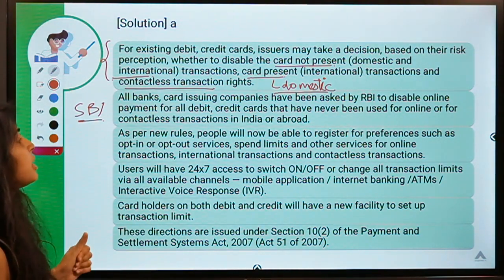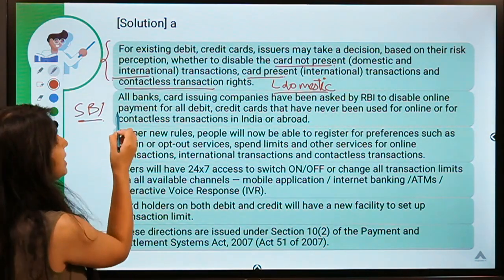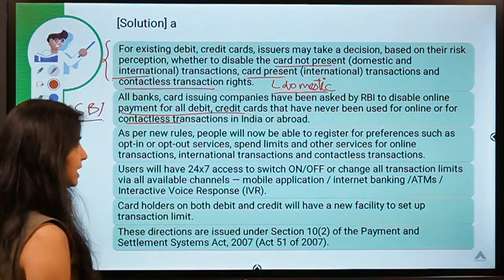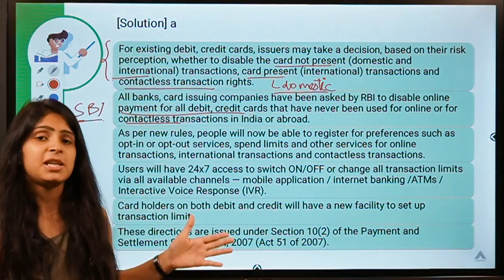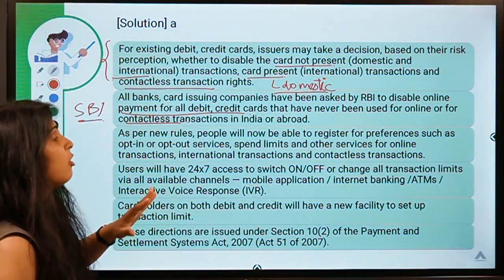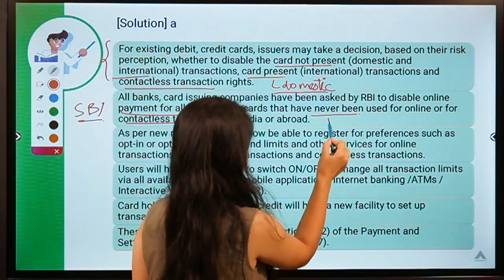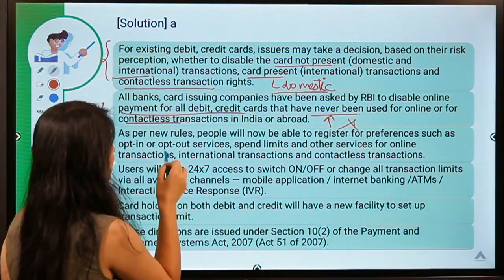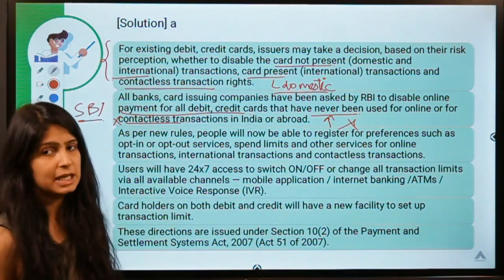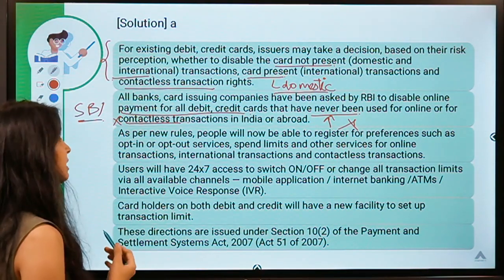All card-issuing banks and companies have been asked by RBI to disable online payment for all debit cards that have never been used for online or contactless transactions in India or abroad. So if a card has not ever been used for an online transaction or a contactless transaction, the bank or issuing company would have to disable those cards.